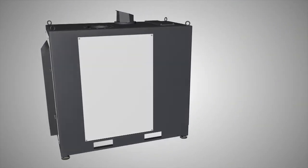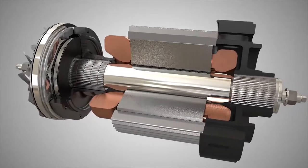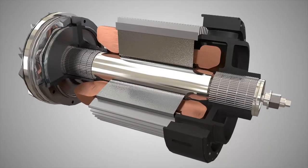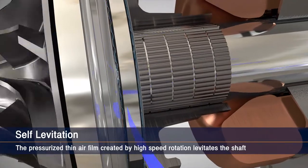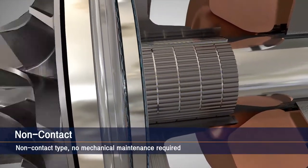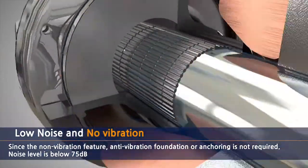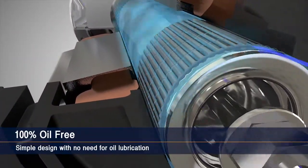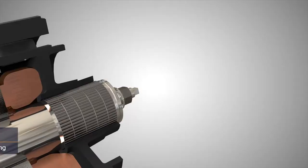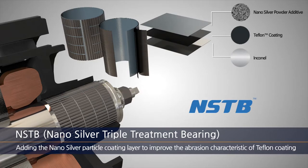First, the core technology of the Turbomax blower is the airfoil bearing. The self-pressurized airfoil acts as a lubricant for high-speed rotation, resulting in no contact and no vibration. The noise level is significantly lower than contact products, and no oil lubrication is needed.